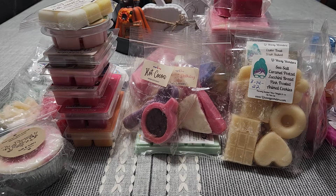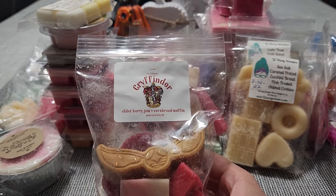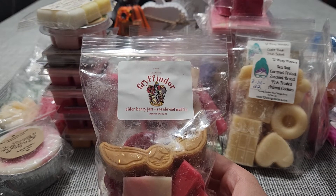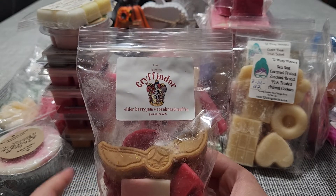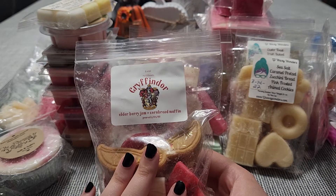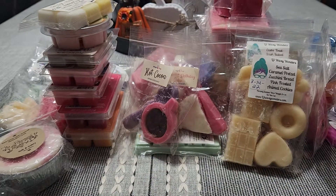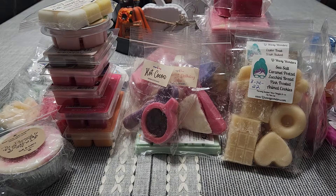Last but not least, we have my last bag from Lurid Apothecary. I sold this collection except this one — I tried some pieces and it did not throw for me. I saved this one because I love it, one of my favorites on cold. This is Gryffindor — Elderberry Jam and Cornbread Muffins. This is very, very strong on cold. I'm excited to melt this — I hope this performs, and I think it will because of the strength.